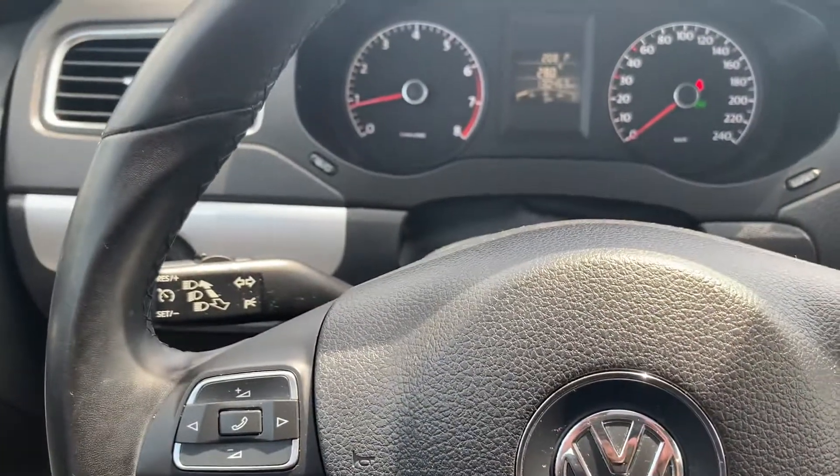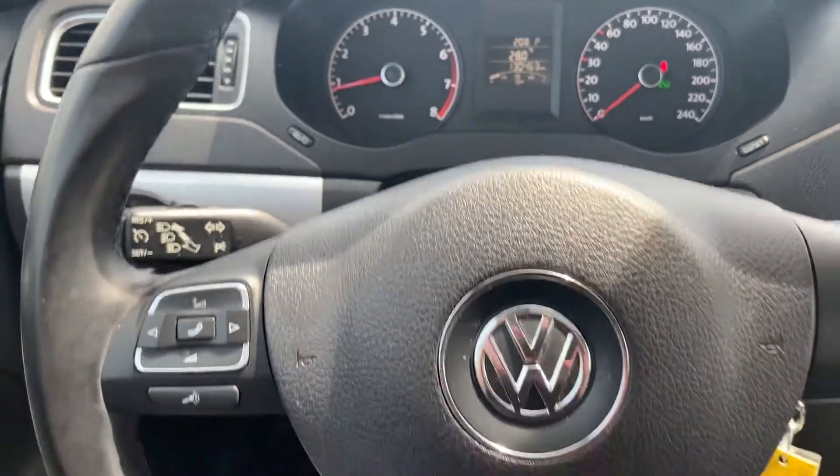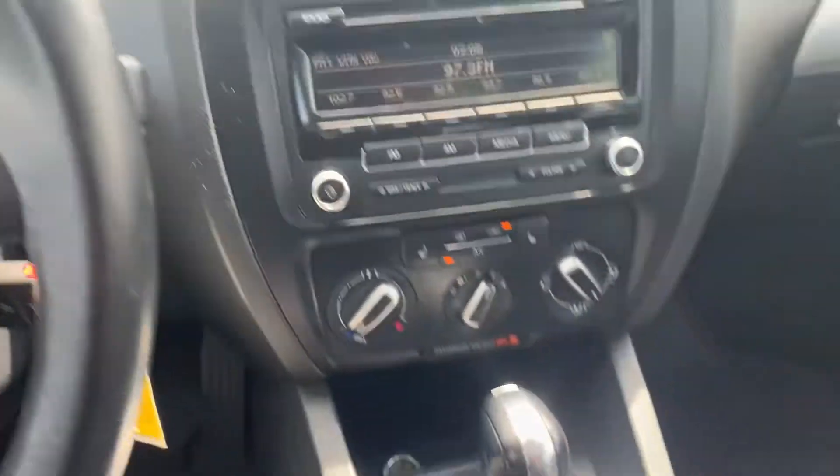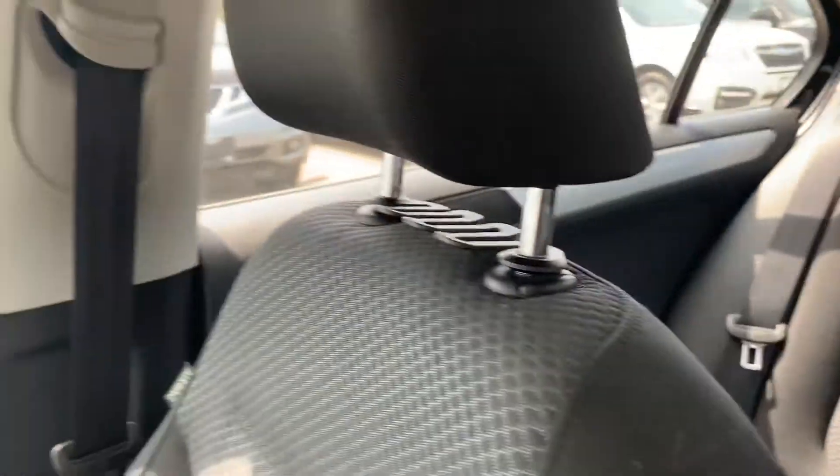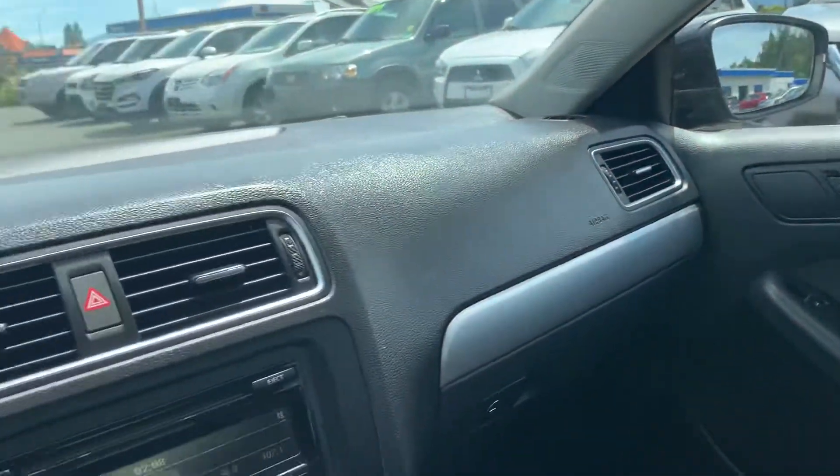This one has about 130,000 kilometers on it now and it's in great condition. If you have a look, there's lots of space in the back. Really nicely detailed and in good shape, this one is.